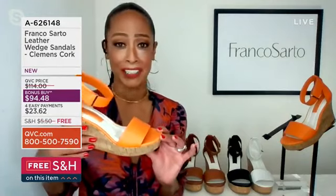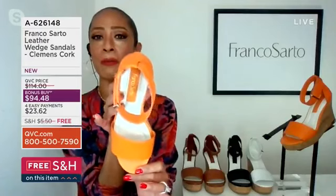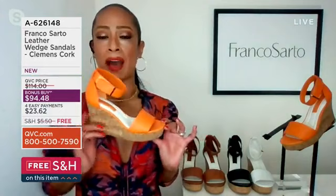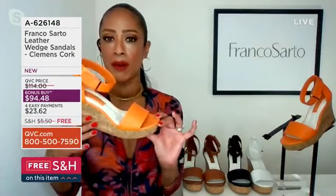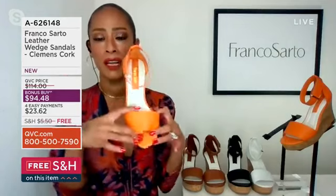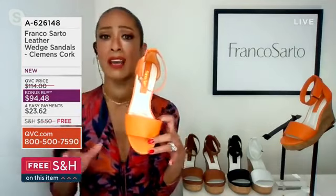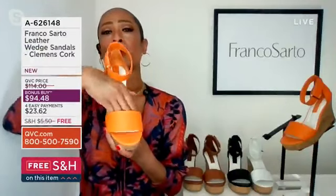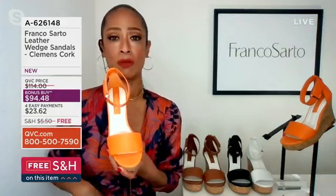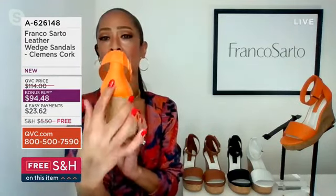I want to talk about the Italian craftsmanship — all about Franco Sardo. There's a construction about the Clemens that makes it more popular, but this one in particular has a wider strap that holds your feet in but also gives you an elongated look. I wear it and I feel like I'm as tall as you are! And then we also have the higher back at the ankle.